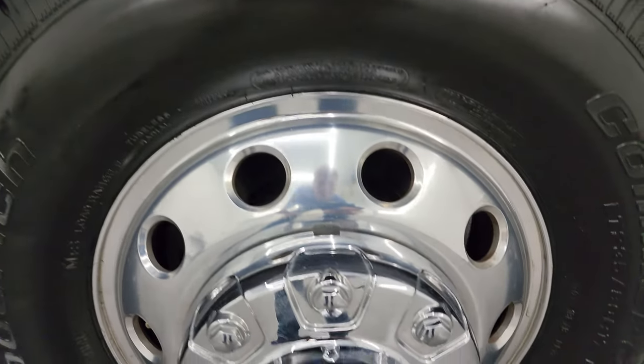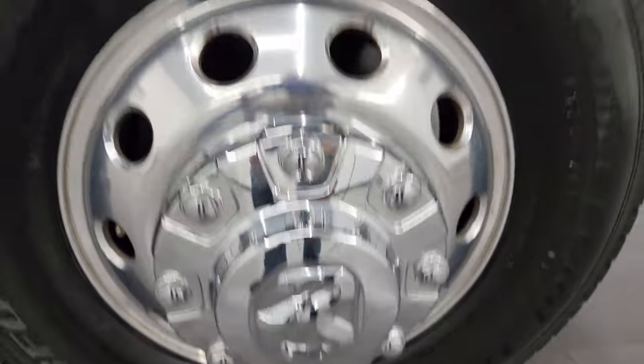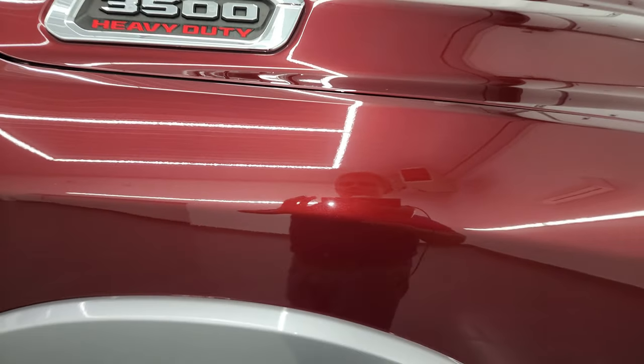The passenger's side front wheel — no scuffs or scrapes on there. Check out that Delmonico Red Pearl Coat. It's got just a little bit of metal flake to it, and the Billet Silver Metallic has a lot of fine metal flake. Really a good color combo on this truck.